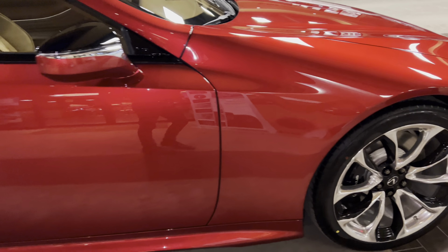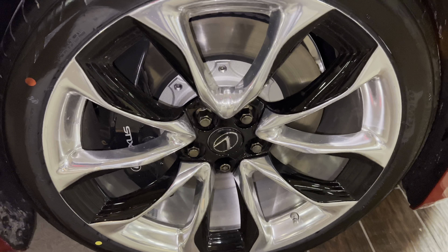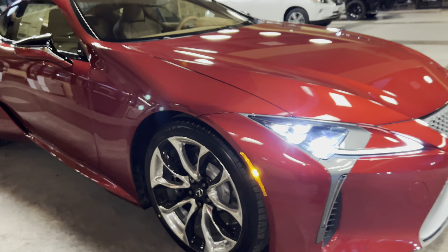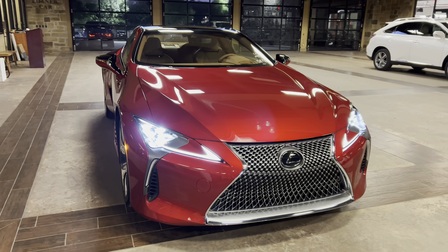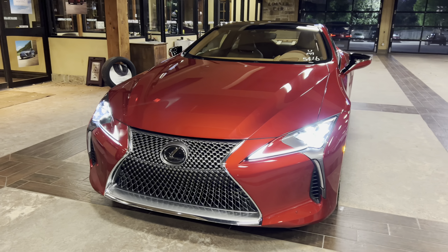On this model, we have our 21-inch forged alloy wheels with polished finish, gloss black accents, and run-flat tires. On the front of the vehicle, we have our signature Lexus spindle grille and our standard triple-beam LED headlights.